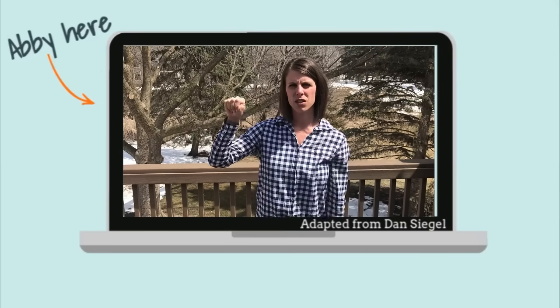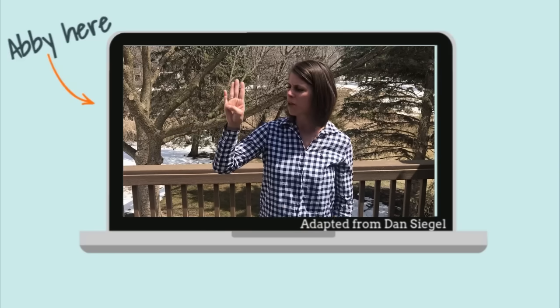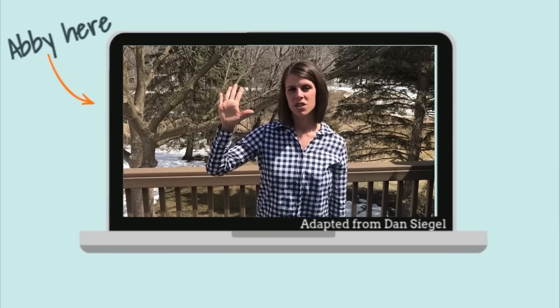Back to your hand. Your amygdala in the center, with the fingers curled around, flips the prefrontal cortex lid — flip the lid. Try it with me: put your thumb in the middle, fold your fingertips, and force your fingertips over with your thumb — the amygdala. This could save your life in the fire situation.